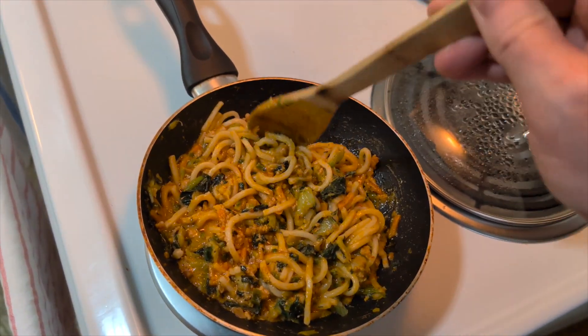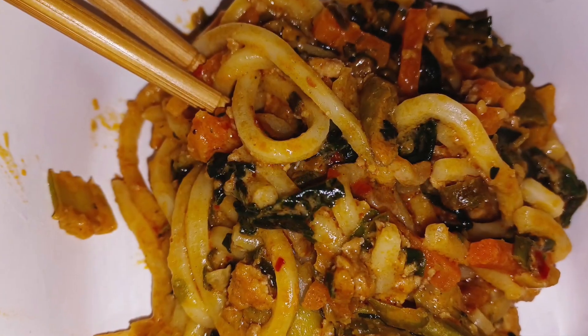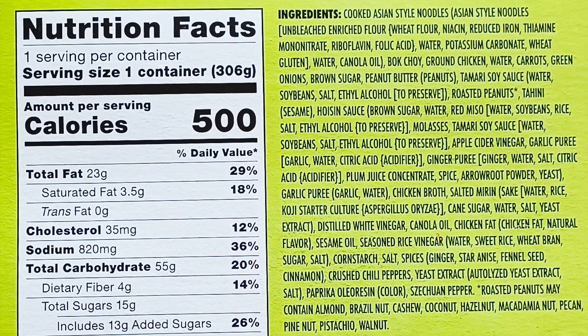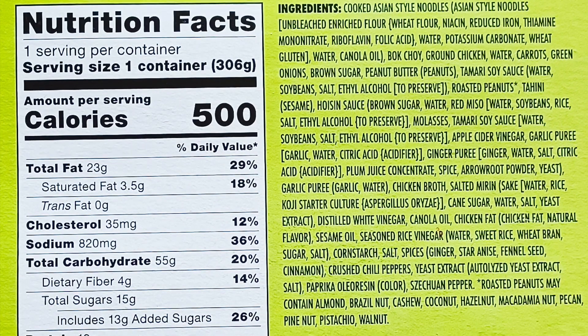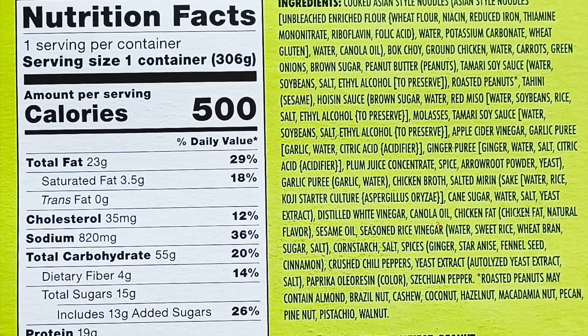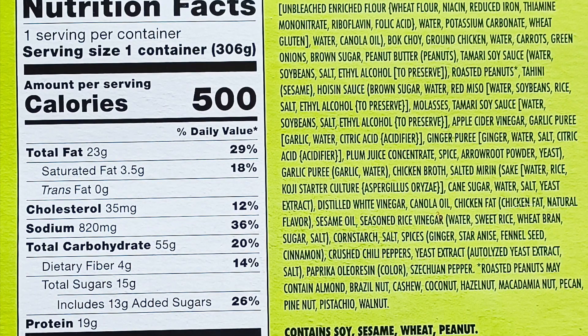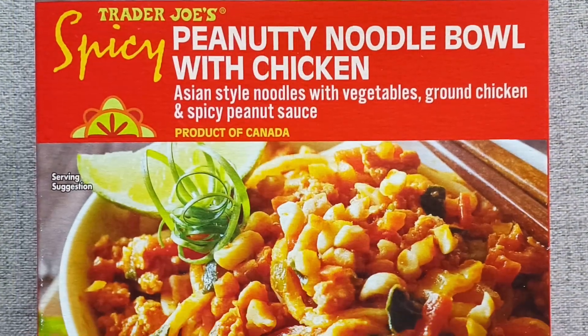$3.49 for the bowl. Despite a few shortcomings, Sonia and I both liked the taste enough that we would buy it again. 8 out of 10 stars from the beautiful wifey for Trader Joe's Spicy Peanutty Noodle Bowl with Chicken. I'll throw out 7 stars. Bottom line: 7.5 out of 10. Not bad.